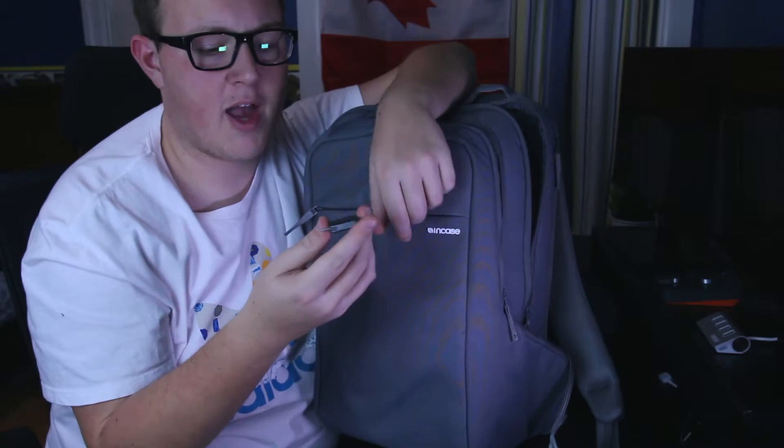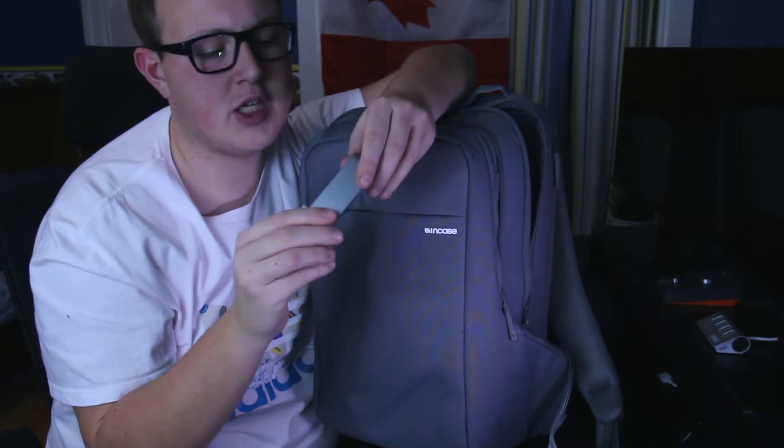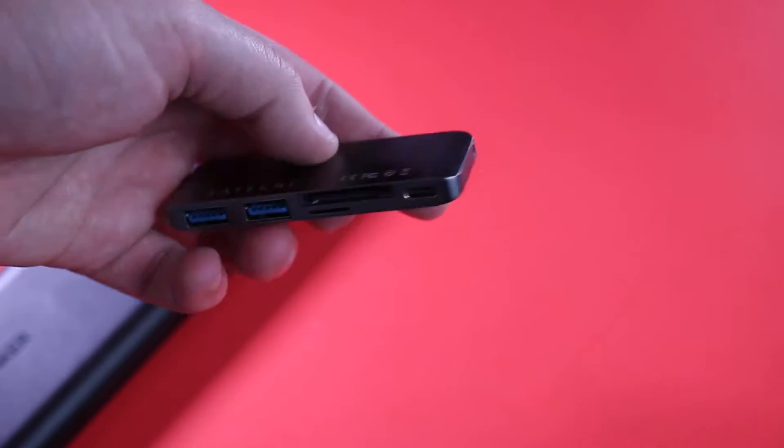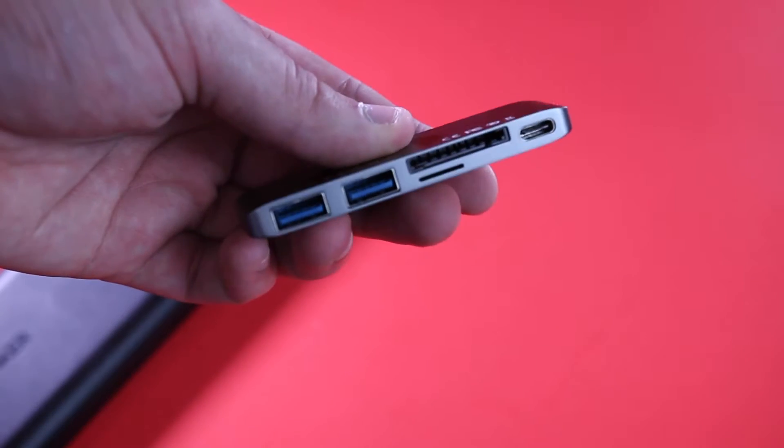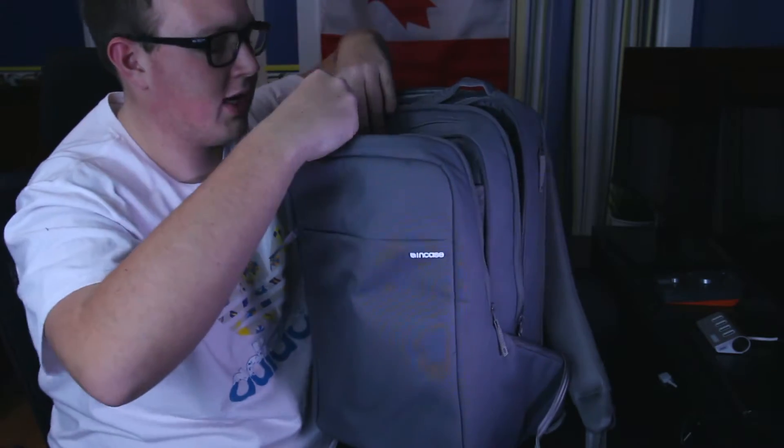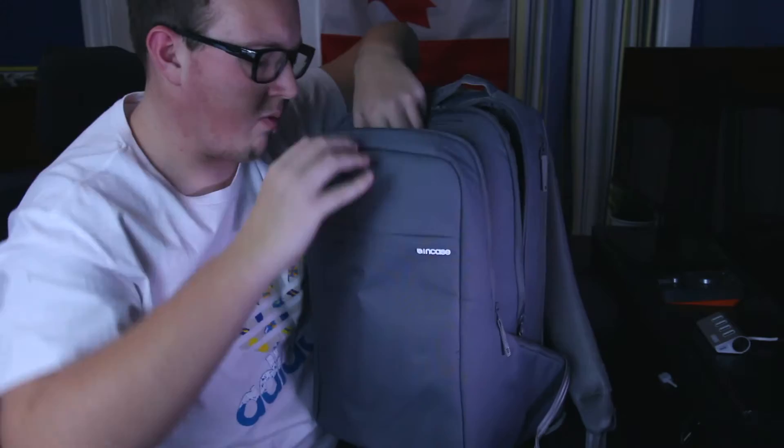Since I have my MacBook Pro, I also have the Satechi USB-C hub. I did a video on this — if you want to see it, make sure you check out the circle info button at the top right corner. It's about the best MacBook accessories, so make sure you check that one out.